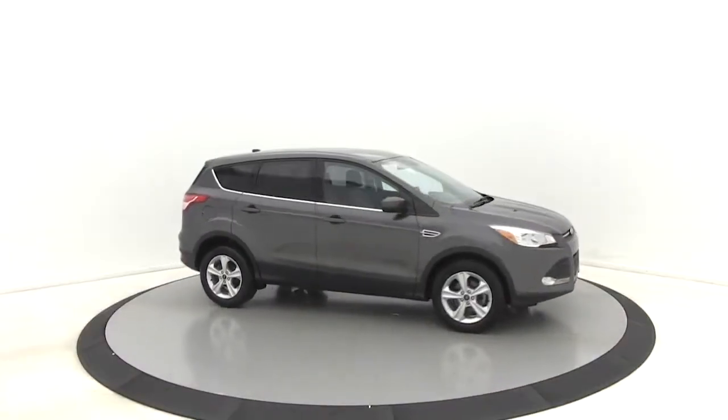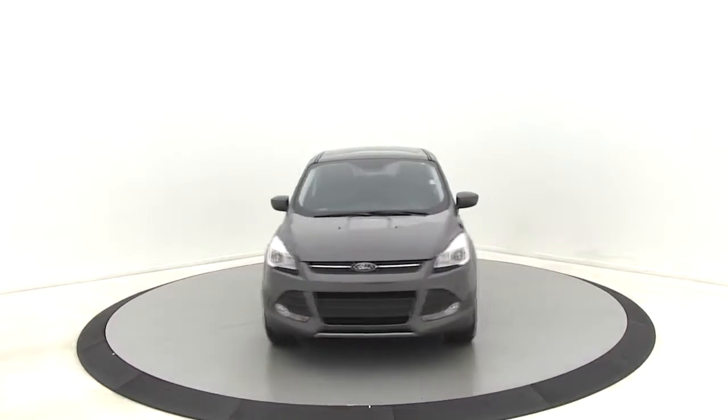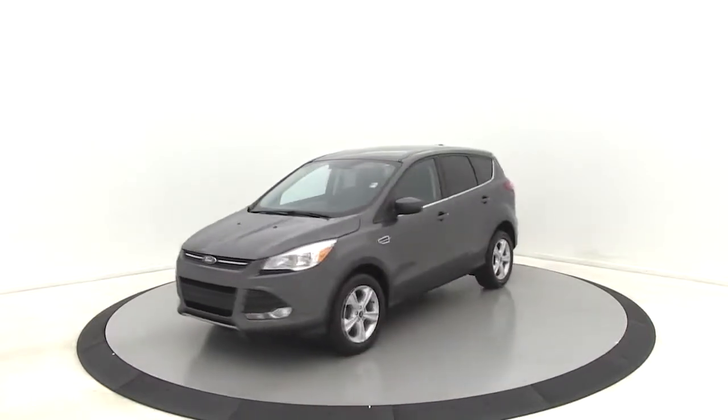We are pleased to show you the 2016 Ford Escape. Gas engines flex, tow, sip and go with Ford Escape.